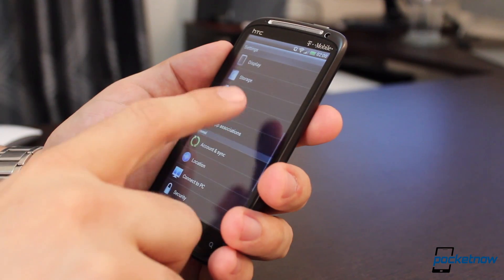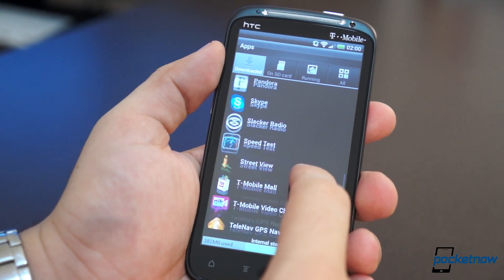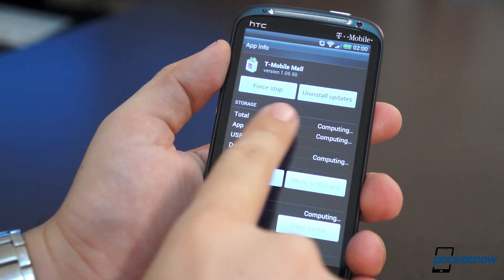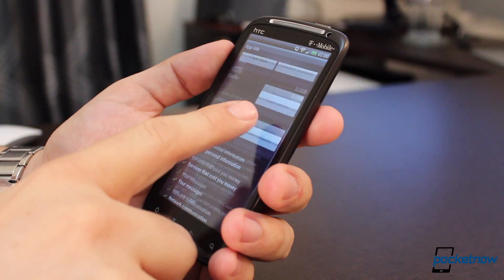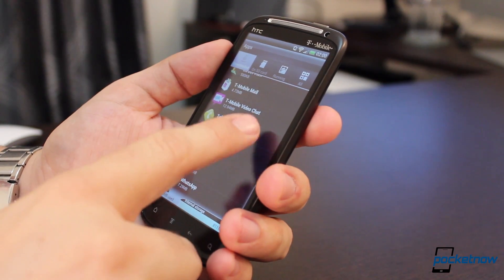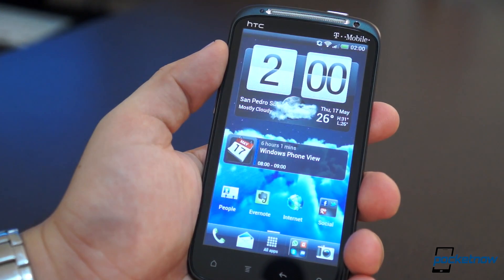A rather unfortunate problem is that even though Stock ICS allows you to disable applications that you don't want or cannot uninstall, T-Mobile blocked this feature, even though HTC Sense 3.6 on devices like the Vivid on AT&T does allow it. It may not bother many of you, but T-Mobile includes so much bloatware on this device, it would have been a really nice feature to keep.